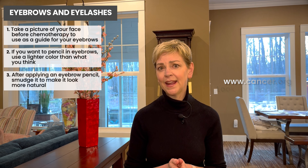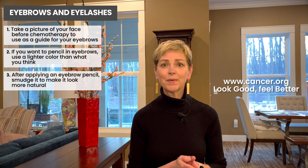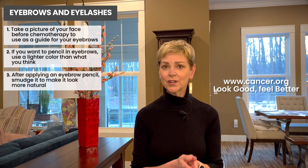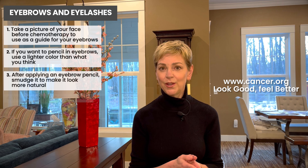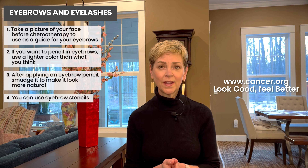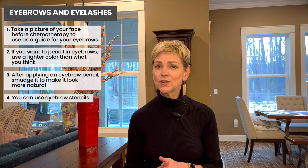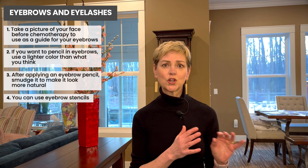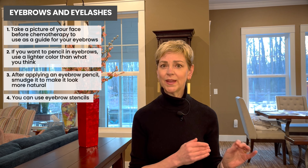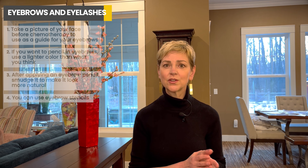The American Cancer Society has a program called Look Good Feel Better and people there can actually give you some additional tips on how to apply eyebrow pencil. You can use eyebrow stencils which you can get on major online retailers, and if you live near a larger beauty chain you can go in and get tips from people who work in the store. They can actually show you how to do this, so there are lots of options.